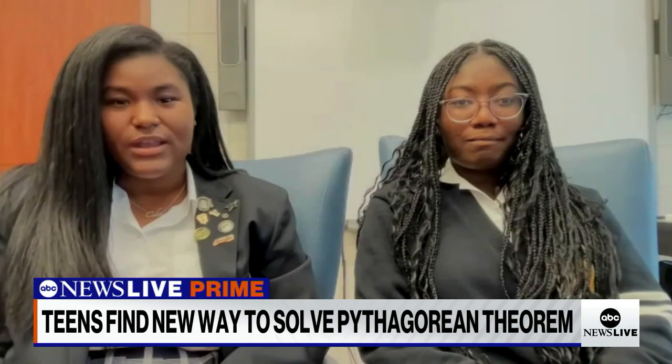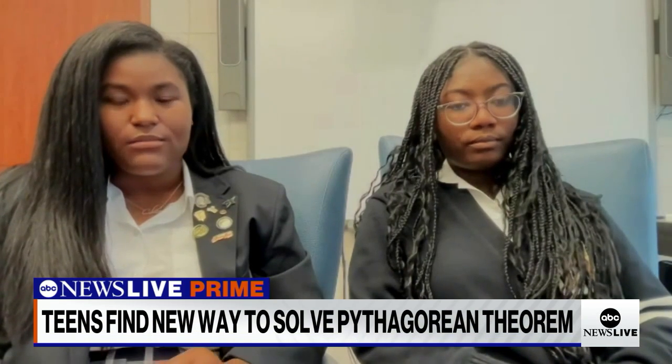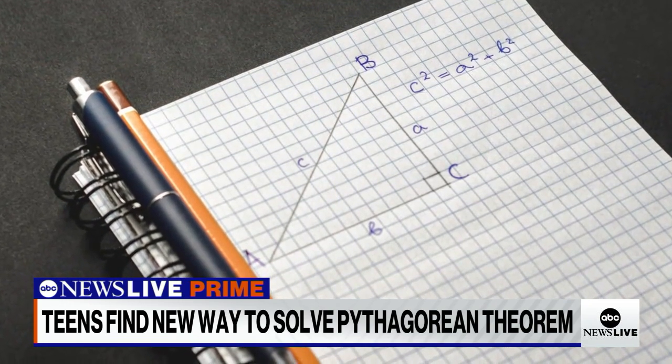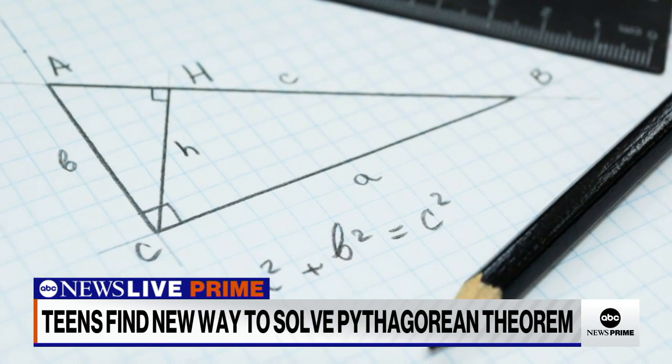Well, basically, a proof is just an explanation of why the thing is. We're not saying that we created the theorem — we're just making a new way to get to the answer, explaining why A squared plus B squared equals C squared. So it's an explanation.